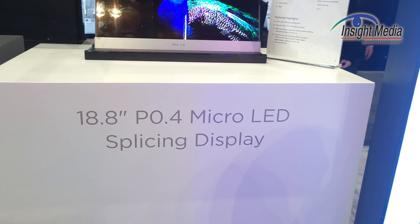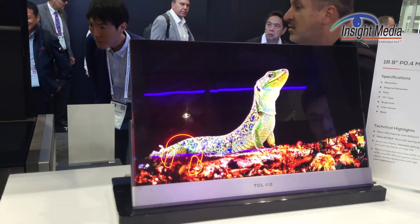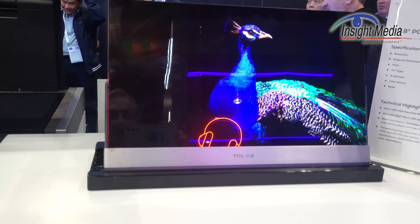They call it a splicing micro-LED because it's made of actually six individual modules or panels, which are about seven inches square.